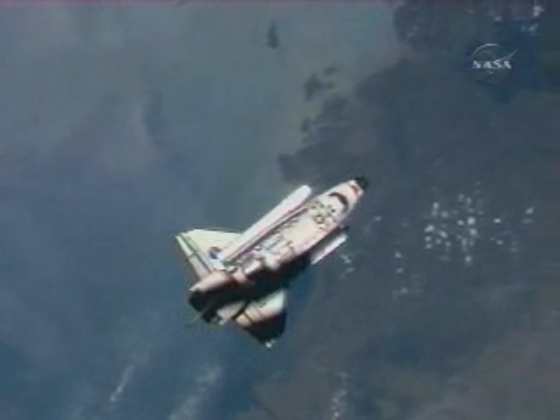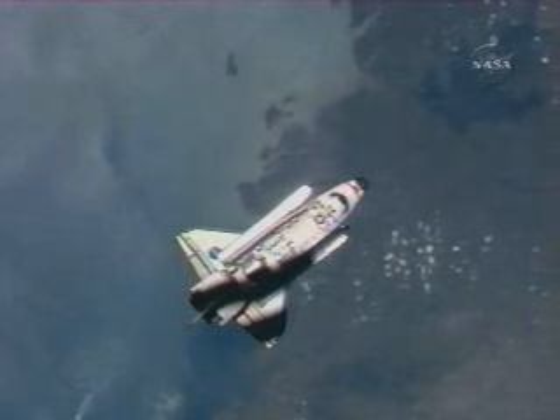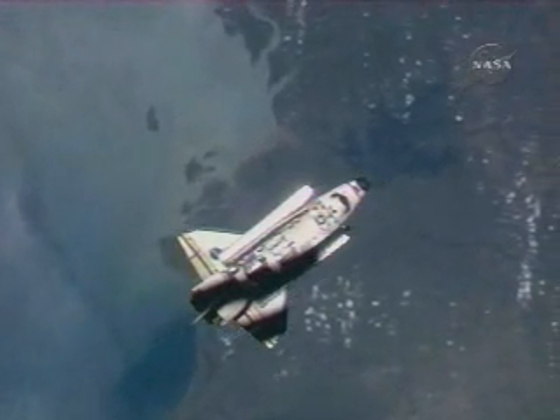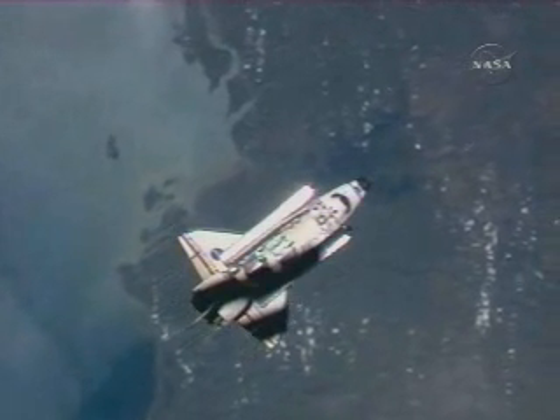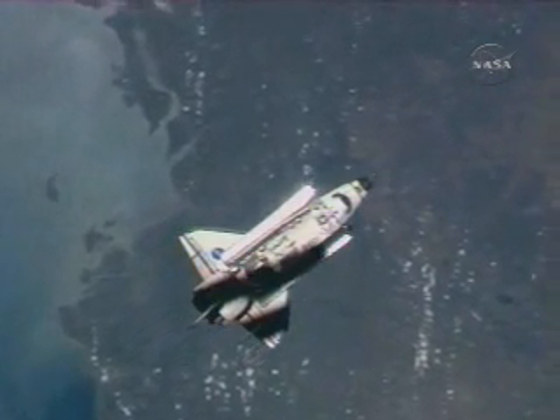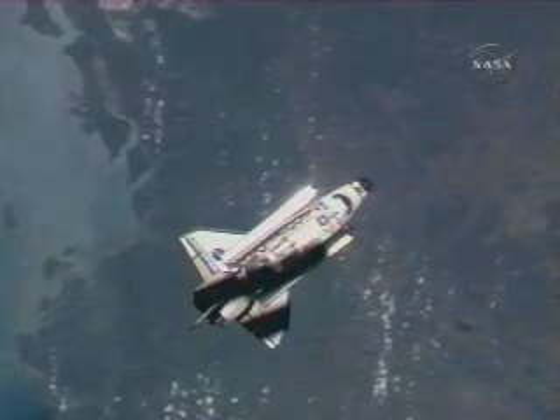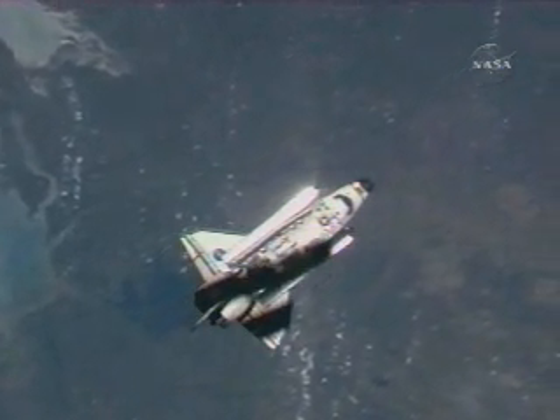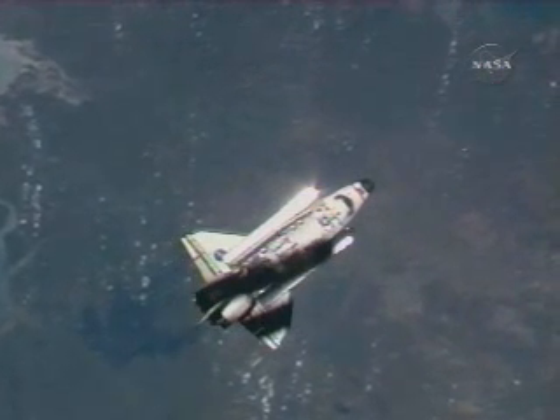In this view from the station camera, you can just see the Australian coast pass by below, over the body of water known as the Gulf of Carpentaria. Endeavour's on a southeasterly heading that'll take it down across the eastern part of the island nation and out over the Tasman Sea, a bit north of Sydney.